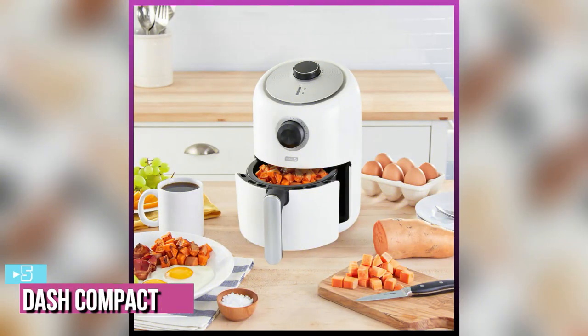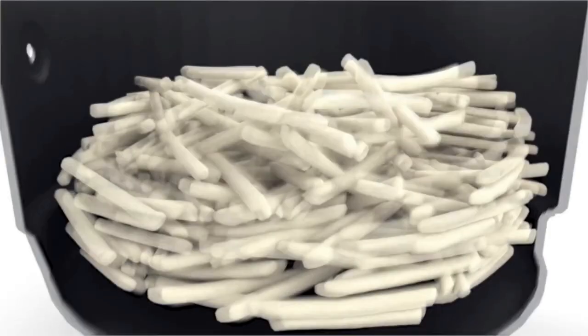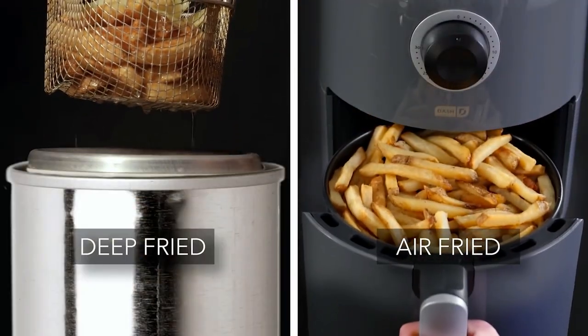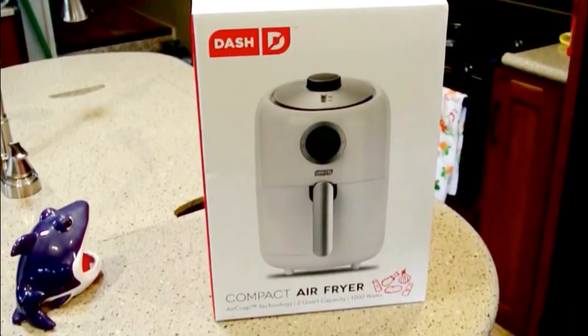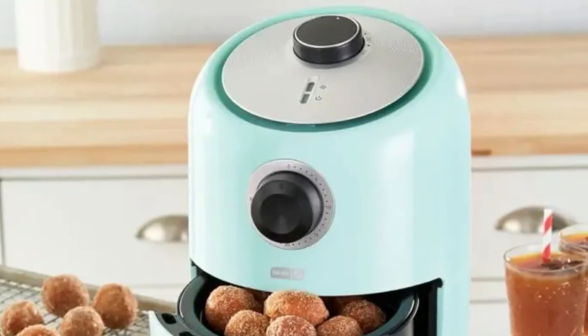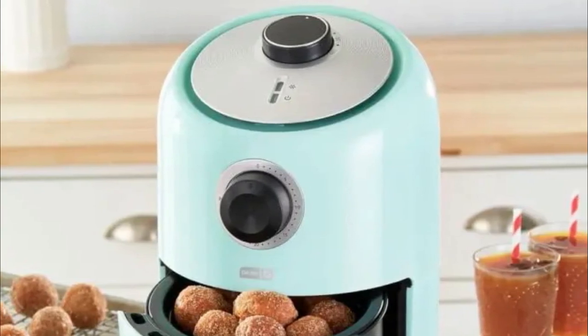Starting up our list with number 5, we have the Dash Compact Air Fryer. The Dash Compact Air Fryer boasts the simplest design of all the air fryers we tested, making it very user-friendly and virtually plug-and-play. While you won't have the advantages of presets for commonly cooked foods, there are also no menus to cycle through and not a single button to press. The interface consists simply of a temperature dial and a timer dial, and as soon as you twist your dial to the desired time, the air fryer kicks on.